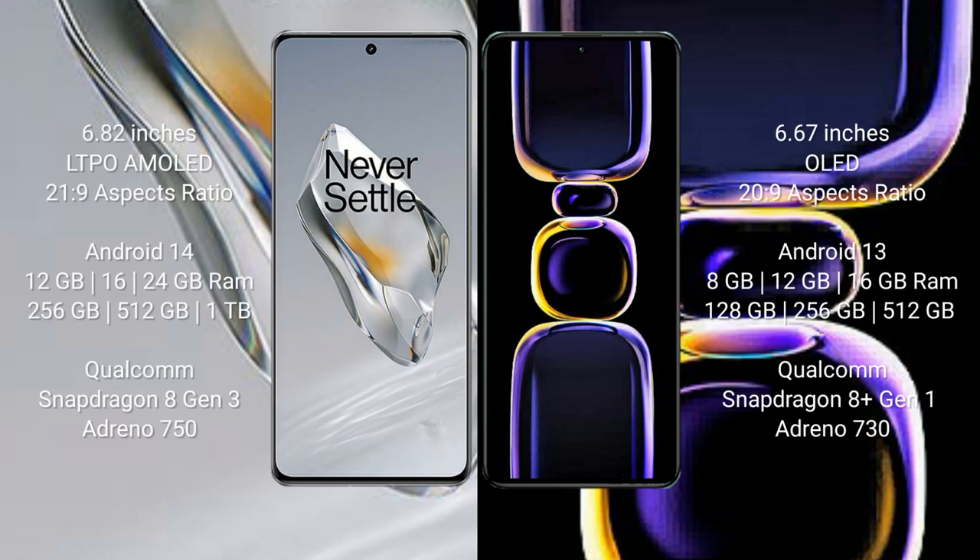OnePlus 12 comes with a 6.82-inch LTPO AMOLED display and aspect ratio 21:9. Redmi K60 comes with a 6.67-inch OLED display and aspect ratio 20:9.